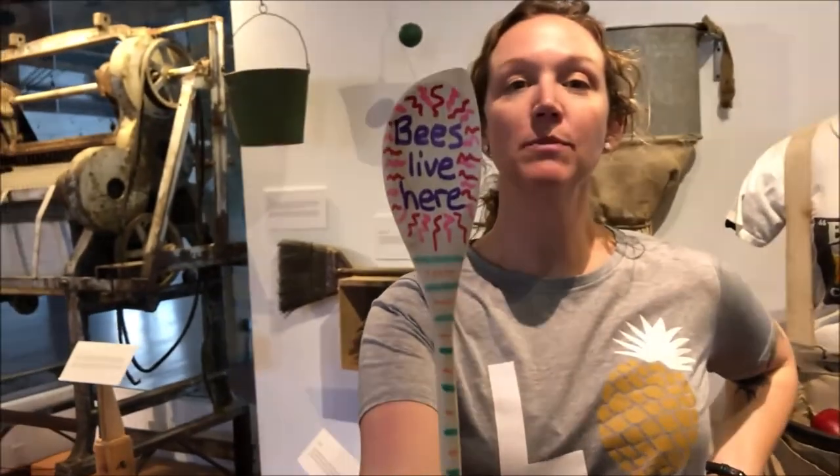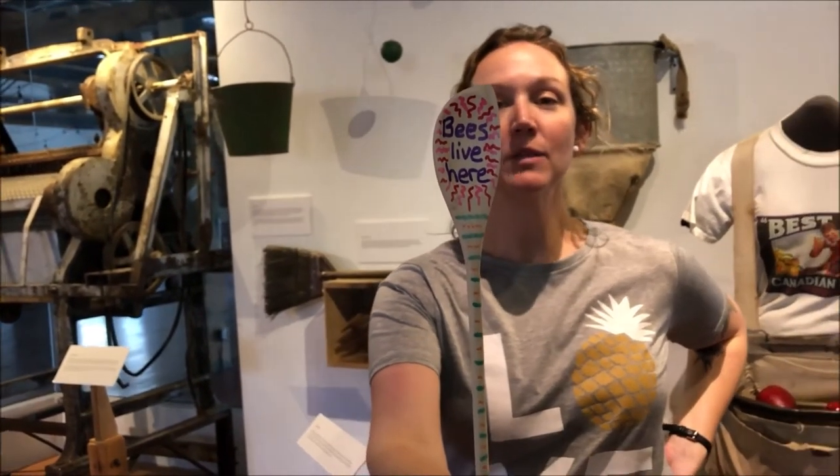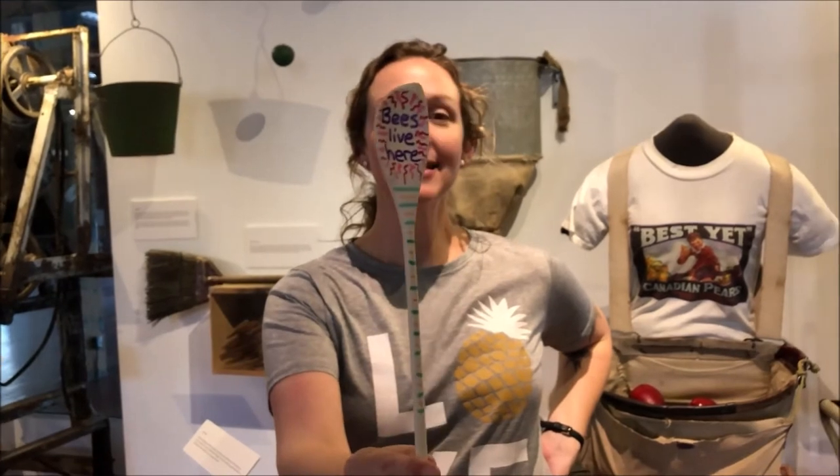If you do have mason bees living in your garden, you want to make sure that everybody knows so that their homes don't get raked over. Here's a simple craft you can do: grab a wooden spoon, mark that bees live here, decorate the spoon any way you like, and stick that in your garden.